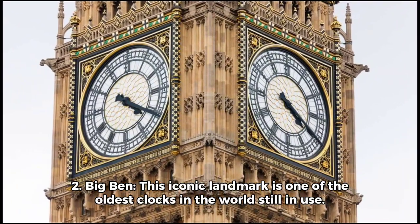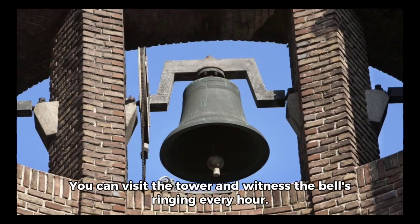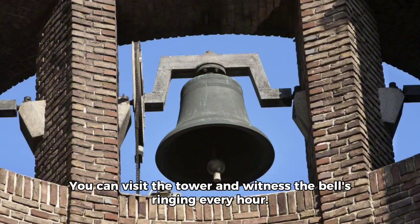2. Big Ben — this iconic landmark is one of the oldest clocks in the world still in use. You can visit the tower and witness the bells ringing every hour.